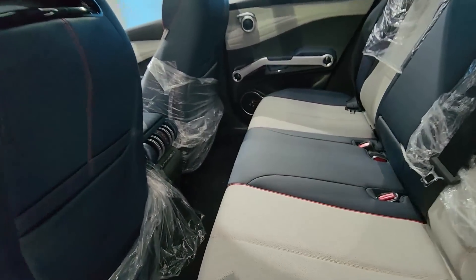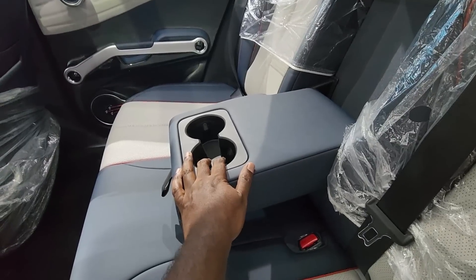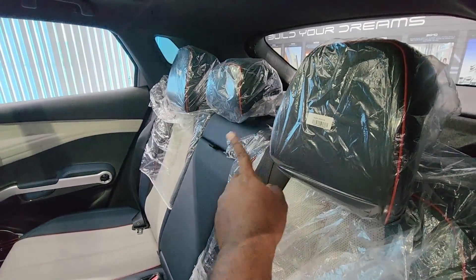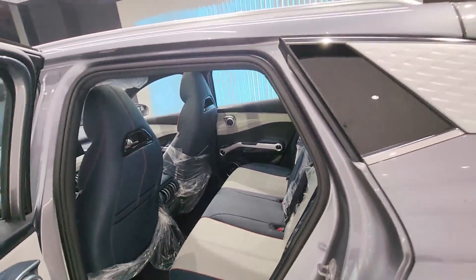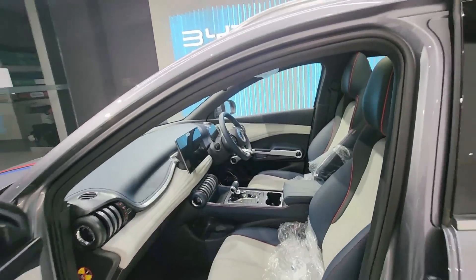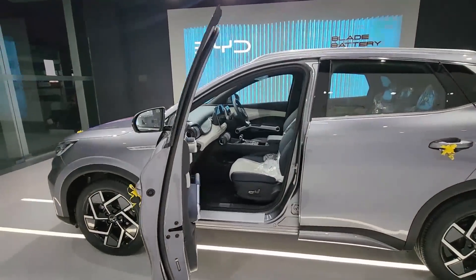Seats are sports-car style and offer red stitching with a nice comfort feel. The central armrest offers cup holders. We also offer dedicated headrests. The door opening angle is wide — almost 80 degrees — so you can get in and out of the cabin easily.